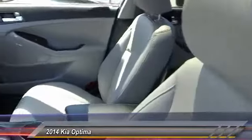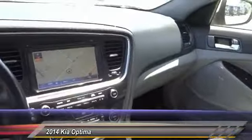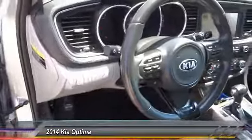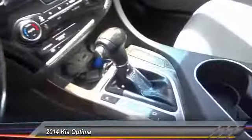Some of this vehicle's great options include a backup camera, air conditioning, driver airbag, alloy wheels, cruise control, power windows, CD player, and power locks. Come take a test drive today.